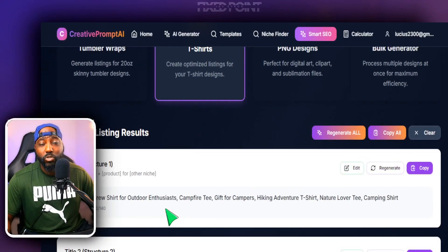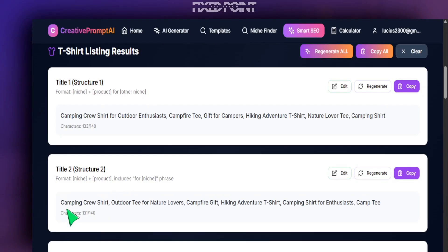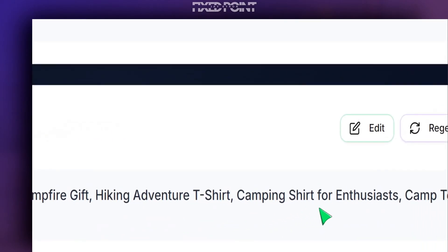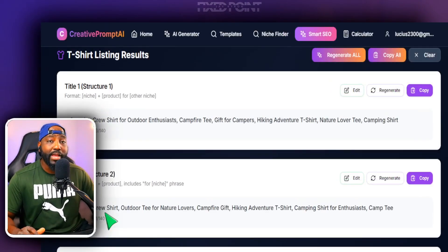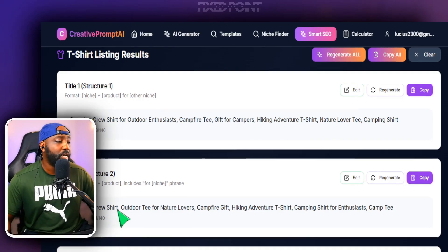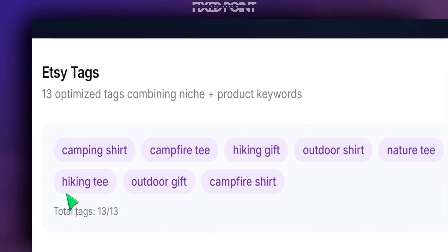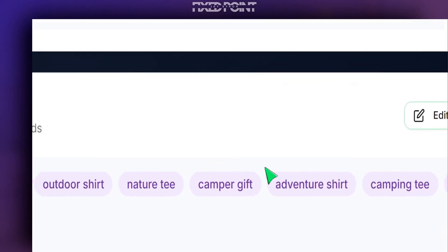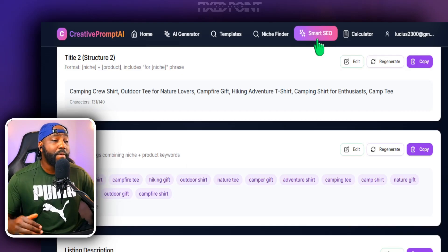I'm a fan of options because you never know which one is going to sell, so I definitely give you title variation two that's a little different but still brings in critical keywords. We have title variation two: 'Camping Crew Shirt Outdoor Tee for Nature Lover Campfire Gift Hiking Adventures T-Shirt.' This gets you about 95-98% of the way there. For tags, we're following Etsy rules with 13 tags, and notice how all of our keywords bring in our niche key phrase tied to a category key phrase — all high-value keywords generated in seconds.